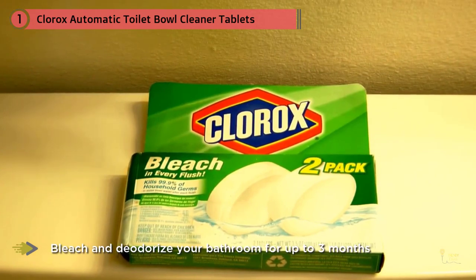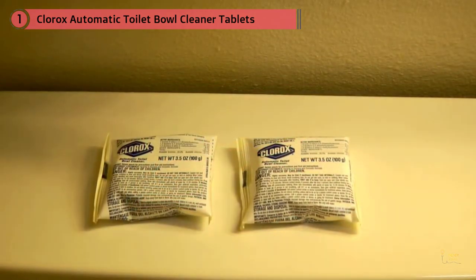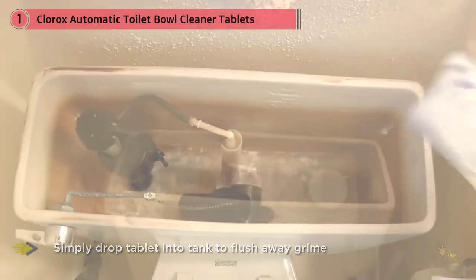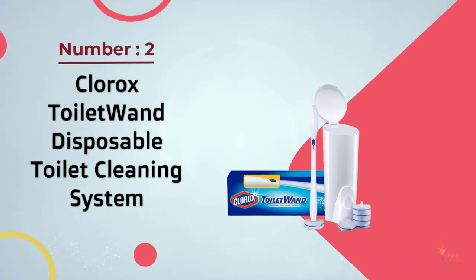That may be living inside your toilet bowl, this makes the toilet not only superficially clean but truly clean with a fresh clean scent. This product can clean your toilet for up to three months. Number two: Clorox Toilet Wand Disposable Toilet Cleaning System.